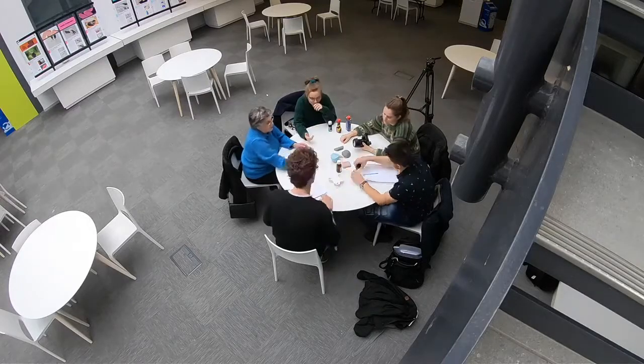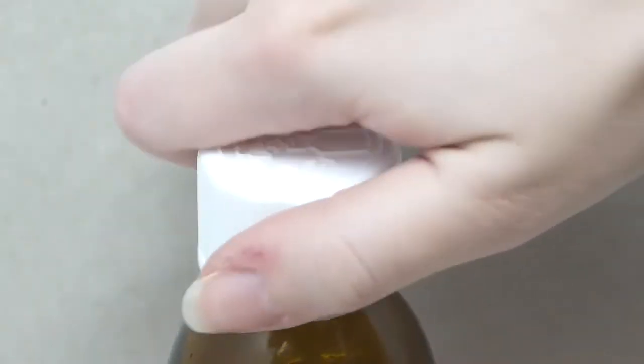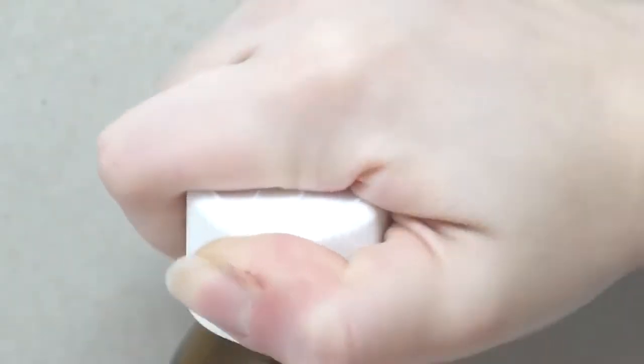We then identified three key issues which we wanted to address and resolve with our product: gripping the bottle cap, squeezing the bottle cap in order to release it from the bottle, and performing the simultaneous actions of applying downwards pressure onto and turning the bottle cap.